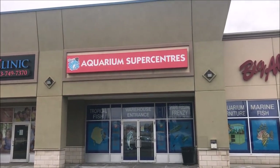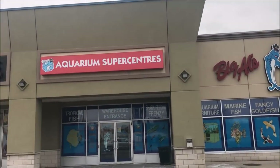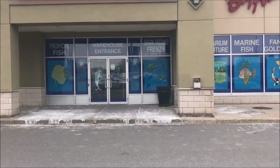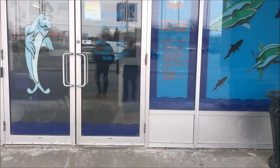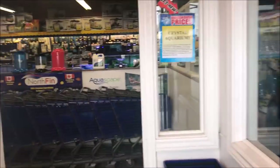While here in Ottawa, Canada, I decided to stop at Big Al's Aquarium Supercenters — they spelled 'centers' wrong, I spelled it Canadian, but whatever. Let's go inside and take a look. It is a supercenter — it's quite big.